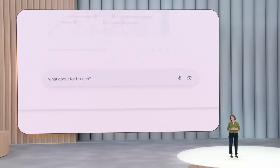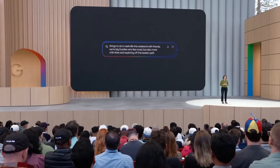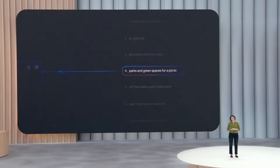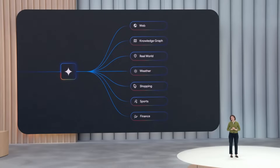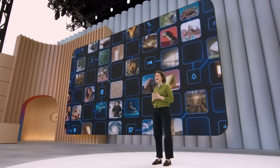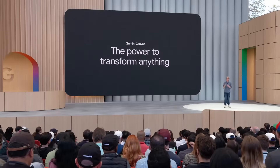AI Mode isn't just giving you information. It's bringing a whole new level of intelligence to search. What makes this possible is something we call our query fanout technique. Under the hood, search recognizes when a question needs advanced reasoning. It calls on our custom version of Gemini to break the question into different subtopics and issues a multitude of queries simultaneously on your behalf. It searches across the entire web, going way deeper than a traditional search, and it taps into all of our data sets of real-time information, like the knowledge graph, the shopping graph, and local data, including insights from our maps community of over 500 million contributors.